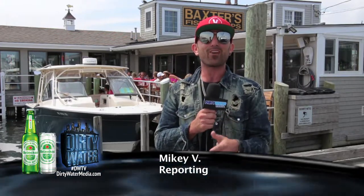It's Mikey V, and meet me at Baxter's. Those words have been spoken on the Cape for over 60 years. Today I'm pretty excited. We're meeting right in the Heineken Light Boat at Baxter's in Hyannis for a beautiful, sunny Sunday on Cape Cod.